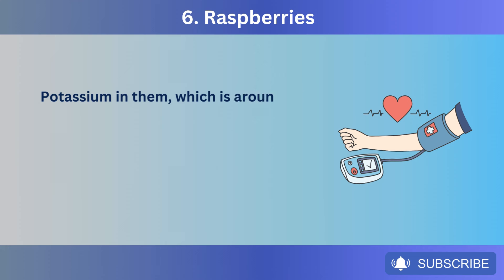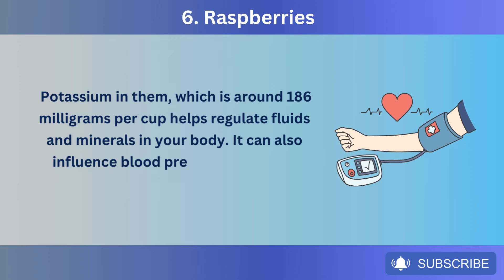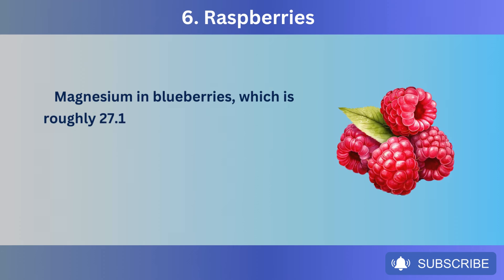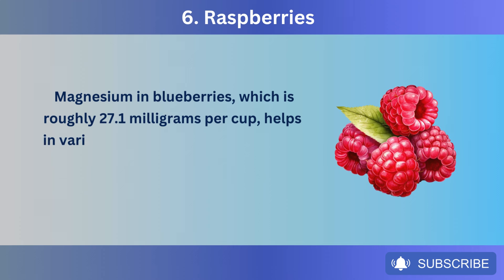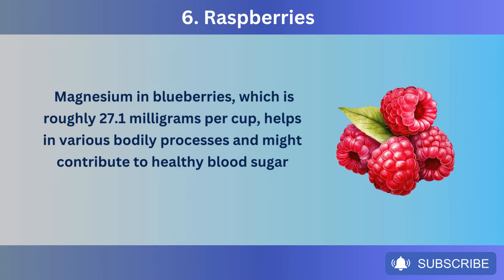Potassium in raspberries — around 186 milligrams per cup — helps regulate fluids and minerals in your body and can also influence blood pressure, which can indirectly benefit kidney health. Magnesium in raspberries — roughly 27.1 milligrams per cup — helps in various bodily processes and might contribute to healthy blood sugar control.